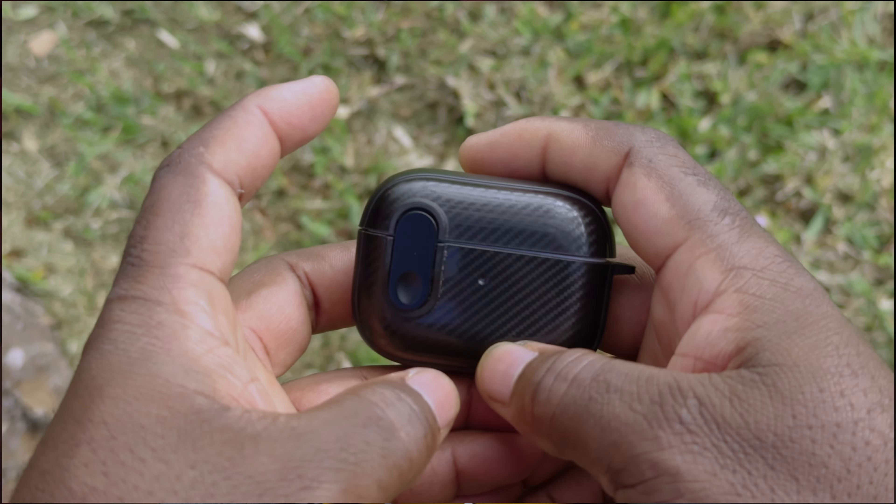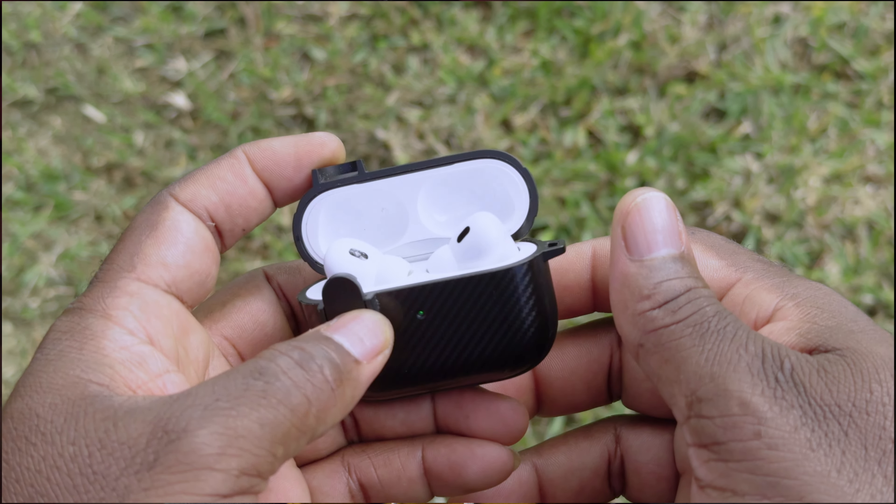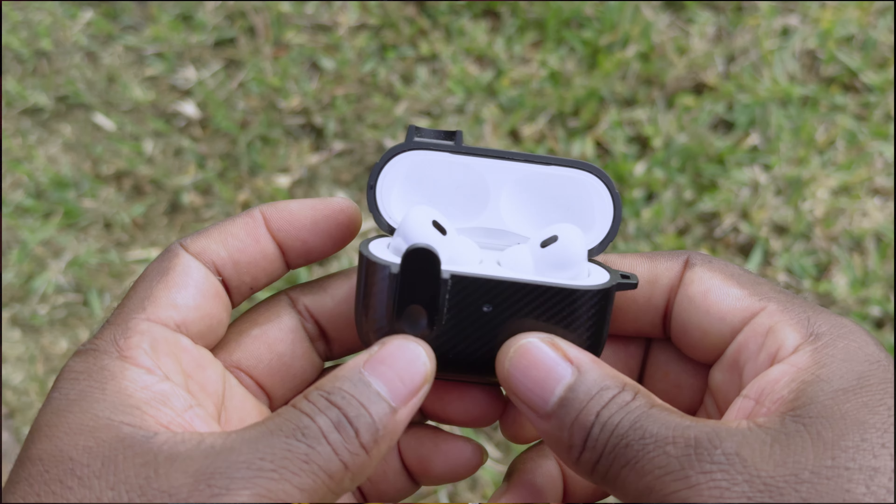This is the AirPods Pro Generation 2. I listen to a lot of music, podcasts, and beats to relax my mind. There is a little drawback though — I wouldn't use these at the gym because they keep falling out of your ears due to sweat.